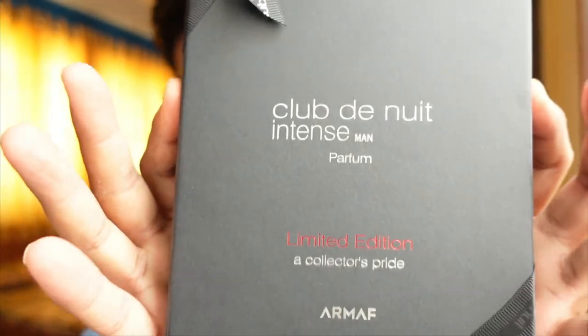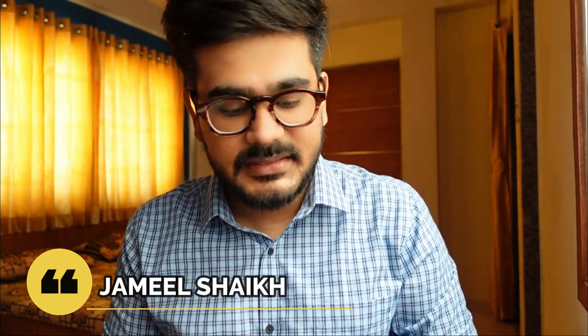Club de Nuit intense man perfume limited edition collector sprite box — these guys are not going to stop! Welcome to yet another fragrance video. This time I'm here with just an unboxing video because I'm pretty sure I know what this is and how the scent profile is, so it is not even surprising for me.